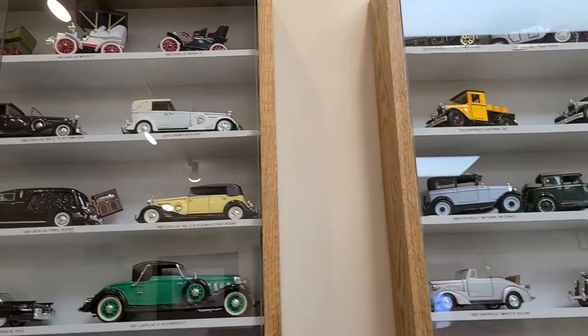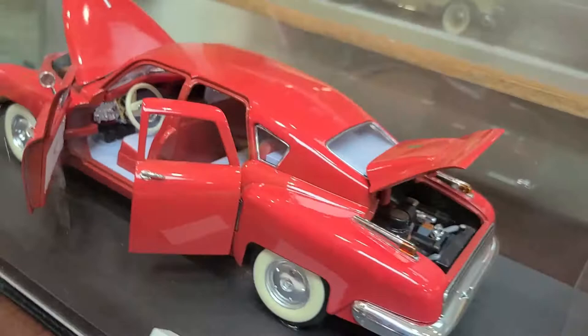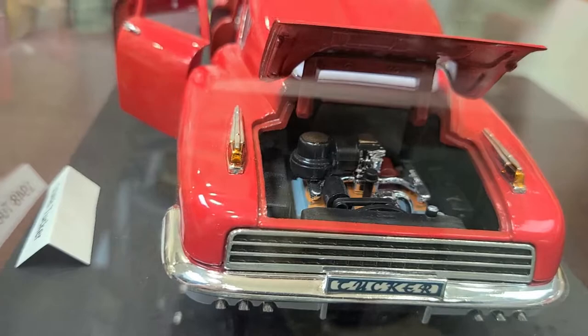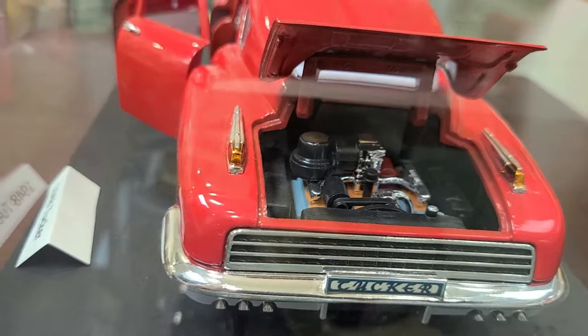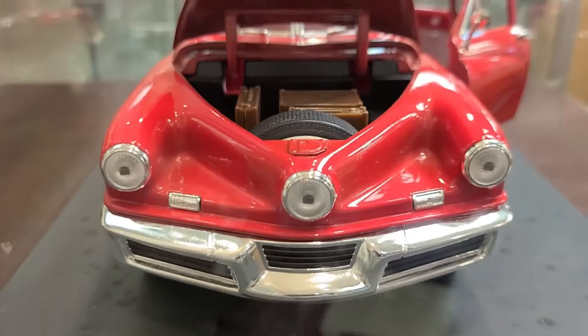We don't have one of the original Tuckers, but we do have a Tucker you can take a look at — at one-eighteenth scale — but it still shows the rear engine and the cyclops headlight on the vehicle. The trunk is in the front of the car, just like it is on a Volkswagen, a Porsche, or a Tesla.